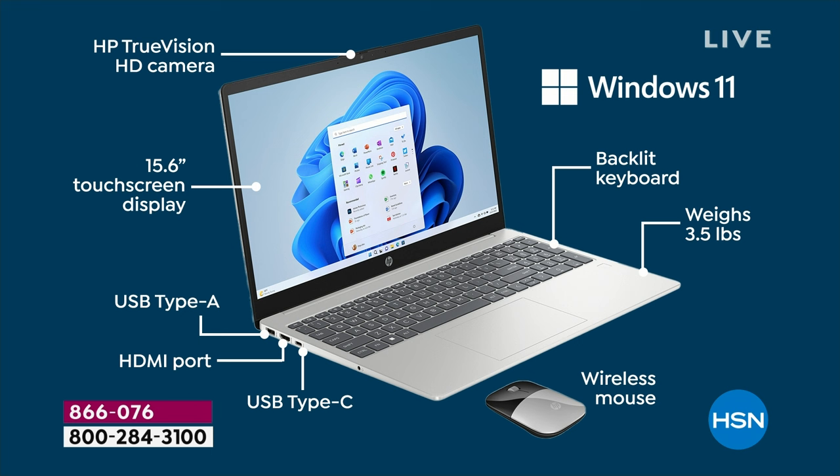Creature comforts include a backlit keyboard — huge, and usually expected only on computers $600–$700 and above, not in a sub-$400 computer. It's super lightweight at three and a half pounds. A wireless mouse is included. There are USB-A, USB-C, and HDMI ports so you can send high-definition video and audio with just one cable. And it's touchscreen, touchscreen, touchscreen.